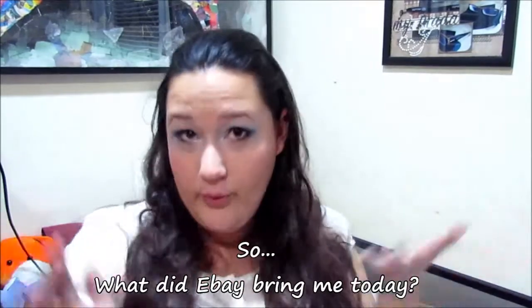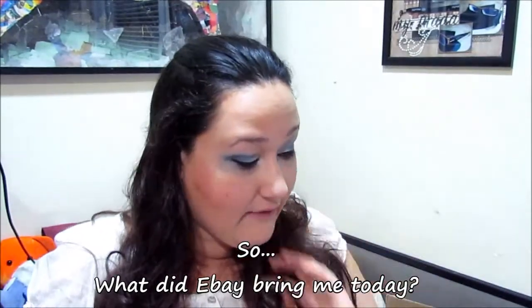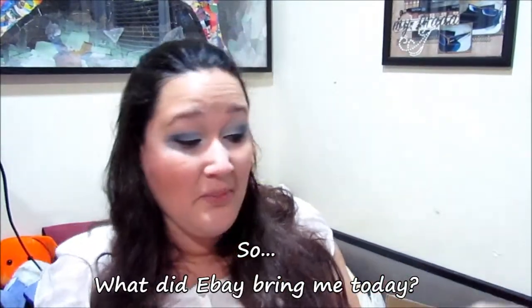In these videos I'm going to show you the random kind of stuff that I get through eBay. If you like these kind of videos, hit the thumbs up button. And so without further ado, let's jump right into it.